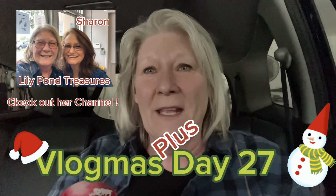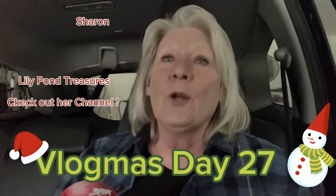Hi everyone and welcome back to the oh so-and-so vlogmas 27. I'm doing a haul from Indian River Antique Mall in Melbourne, Florida. I'm in Olivia's car because there's a lot of people in the house and we need to go to the post office tomorrow to ship some stuff home — this was the quietest place in the house.